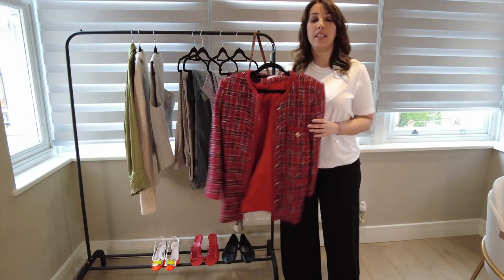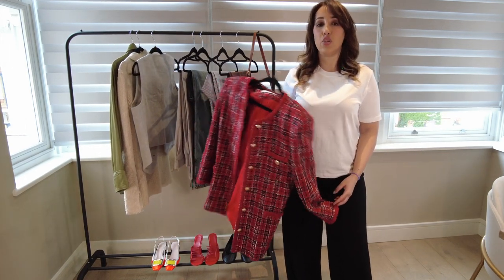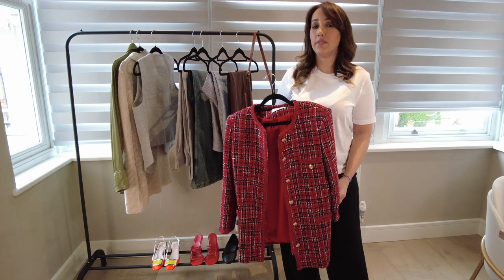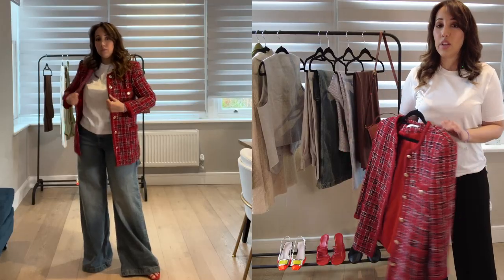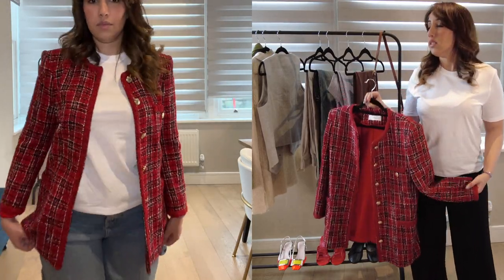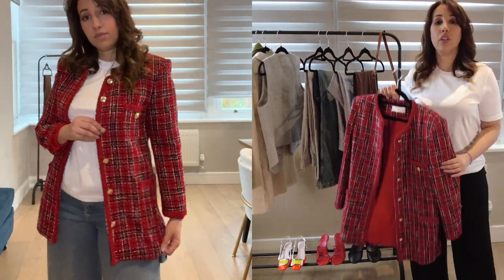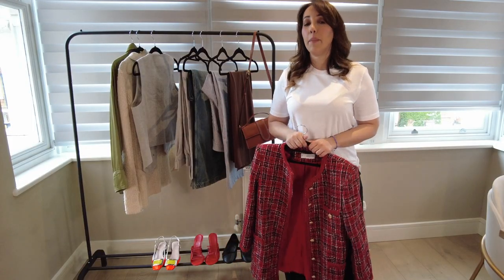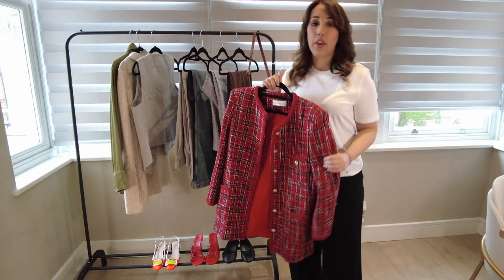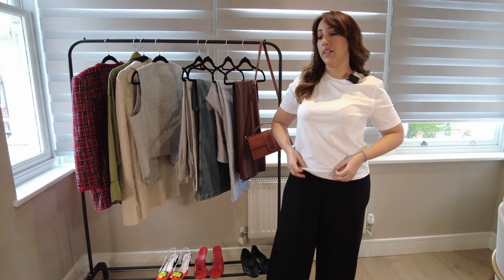The next staple is something I've been wearing for the last two years — a tweed jacket in a Chanel style. For spring/summer it's nice to add a blazer instead of a coat, because it can get cold at night. You don't have to buy the Chanel one — it's extremely expensive — but you can buy something like this one from Mango. You can wear it cropped, normal, long, or short. So many brands make nice blazers like this. It's a very chic staple that doesn't go out of style — you can wear it forever.